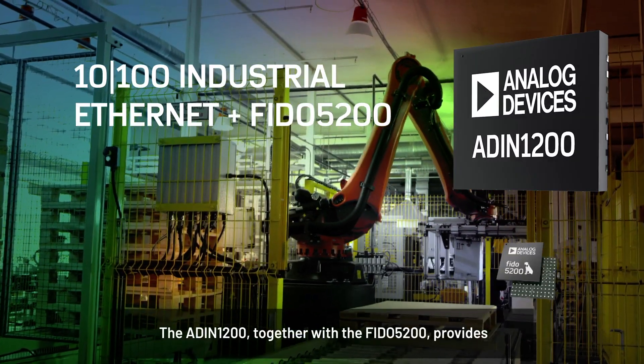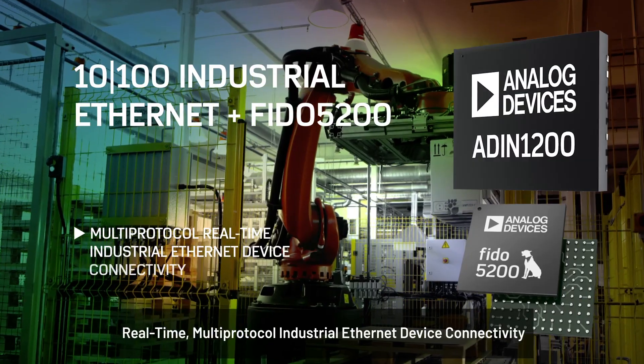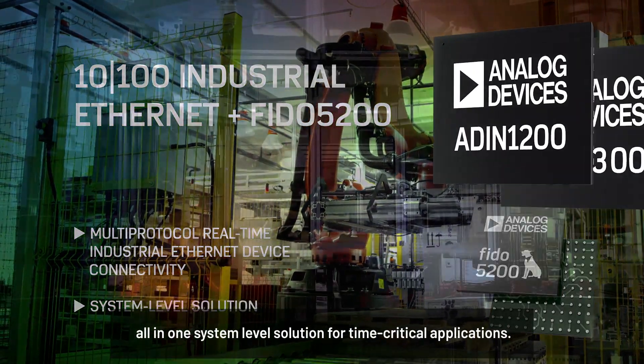The ADIN1200 together with the PHY-5200 provides real-time multi-protocol industrial Ethernet device connectivity, all in one system-level solution for time-critical applications.